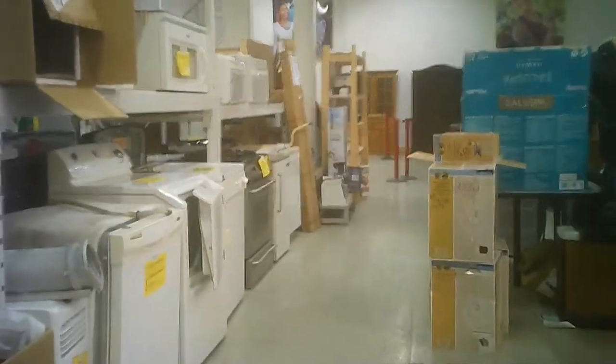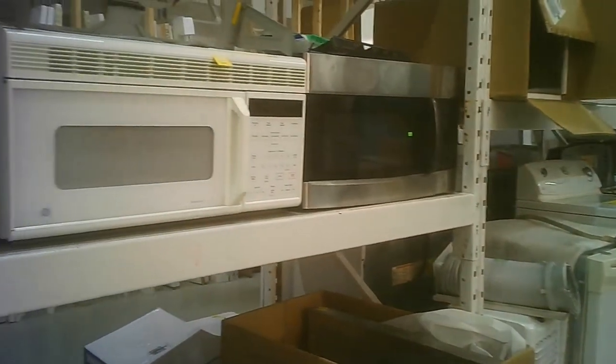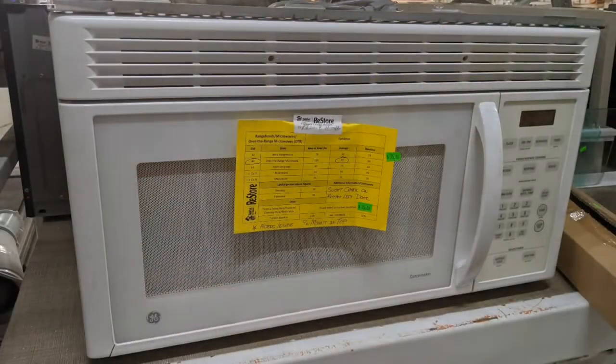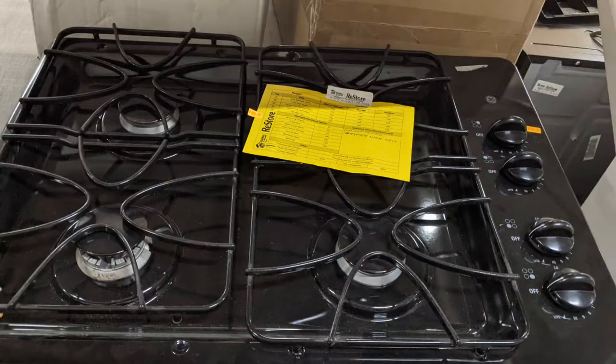There was some exercise equipment, some full size appliances, and some smaller appliances as well — as well as the over-the-range type of microwave, and a gas cooktop.